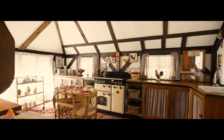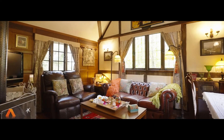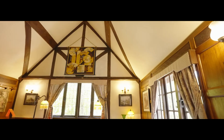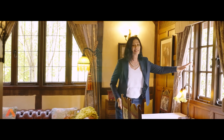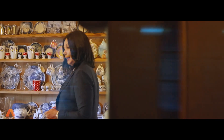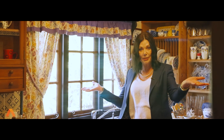Upstairs, the quirkiness continues. You've got raked ceilings again with beautiful exposed beams, a second fireplace, and stunning windows. We've got our second kitchen over here, and further along there are two large bedrooms with a stunning little bathroom upstairs.